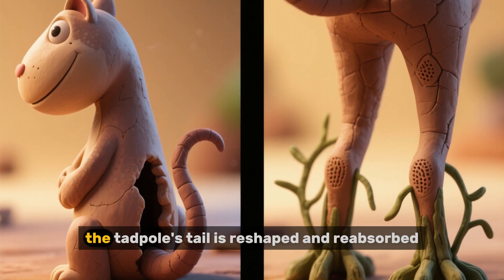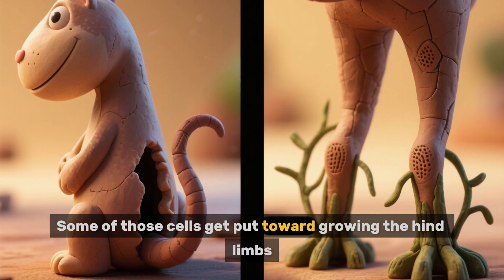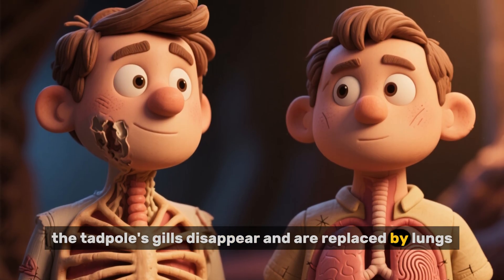Additionally, the tadpole's tail is reshaped and reabsorbed, and some of those cells get put toward growing the hind limbs. And finally, the tadpole's gills disappear and are replaced by lungs.